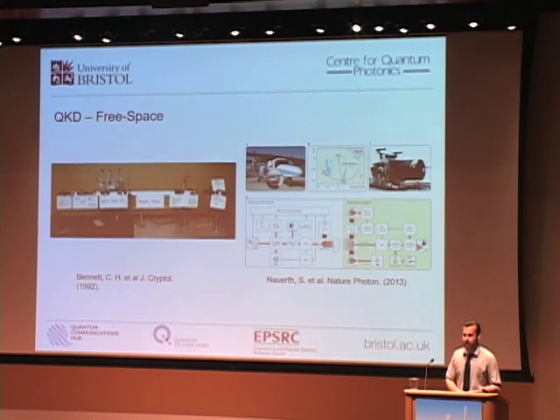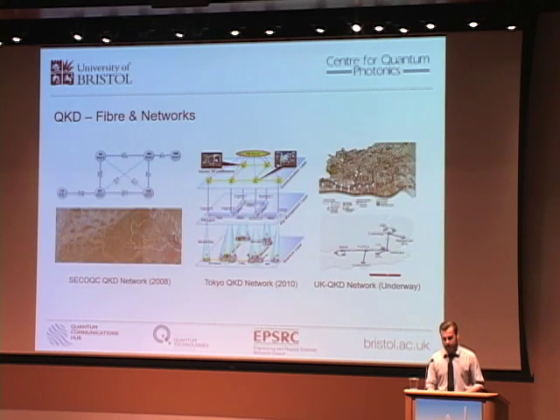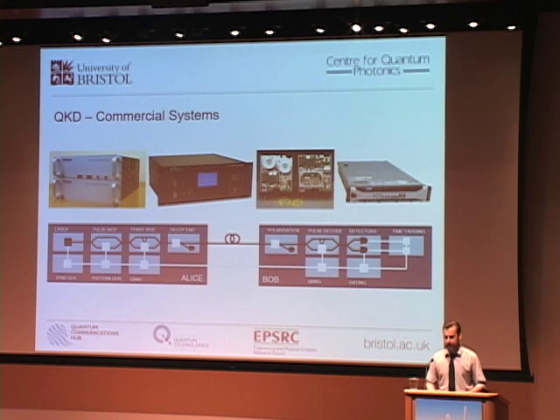I'll then go on to describe implementing quantum communication devices in silicon, which could ultimately lead to seamless integration with microelectronics, further miniaturization, and greater scalability. As we all know, the secure transmission of information is very important for governments, corporations, and individuals. QKD can provide such security based on the laws of physics, and over the last 25 years it has grown from proof-of-principle experiments to robust long-range demonstrations, small-scale networks, and commercial systems. Despite these advances, it is still not being widely adopted.